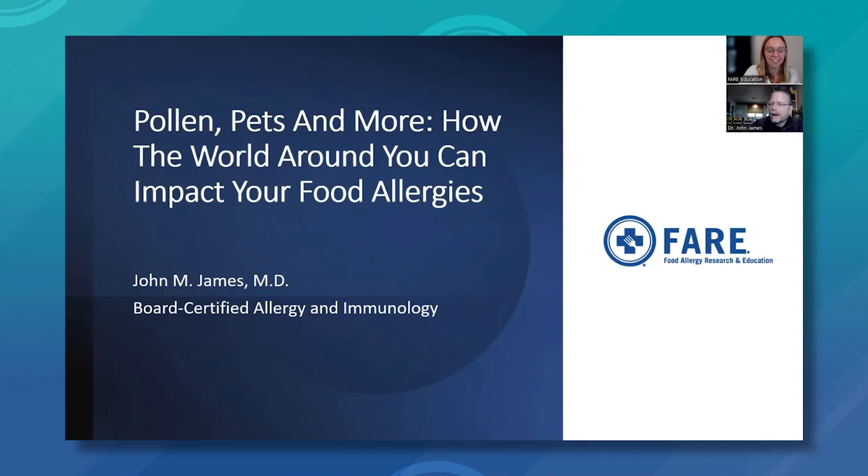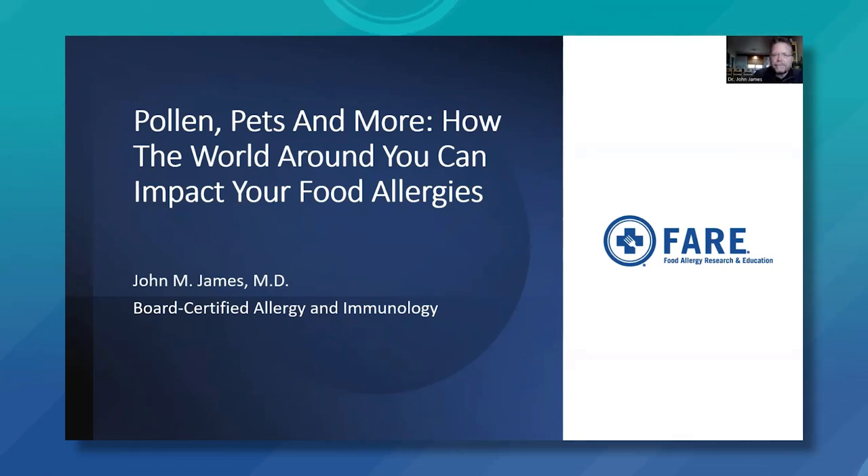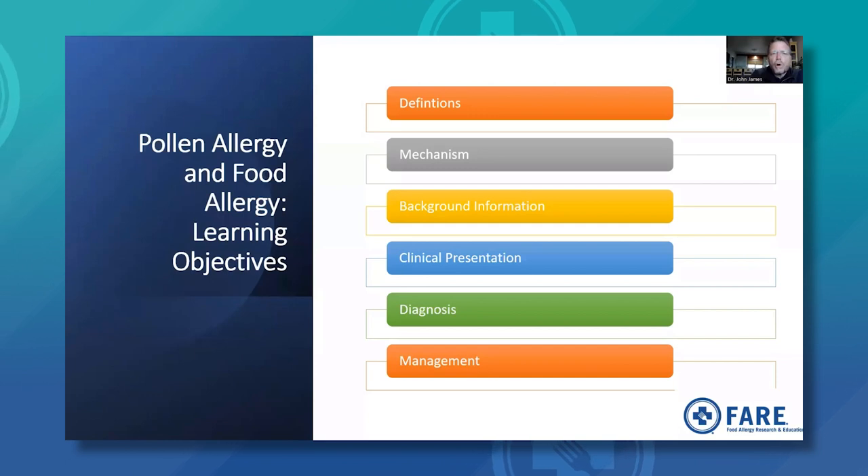My disclosures are that I am president of a consulting company called Food Allergy Consulting and Education Services, and I do consulting work for both FAIR and for AFA, which is the Asthma and Allergy Foundation of America. We'll start with our overall outline: definitions of food allergy mechanisms, background information, clinical presentations, and diagnosis and management. This talk is in two parts — we'll start with the pollen allergy and food allergy syndrome, and then we'll talk about pets and how they impact allergic disease.